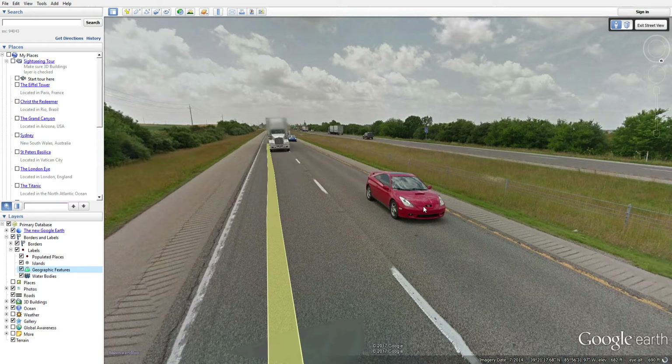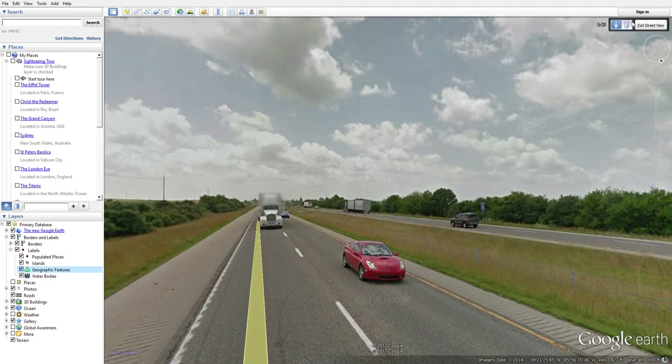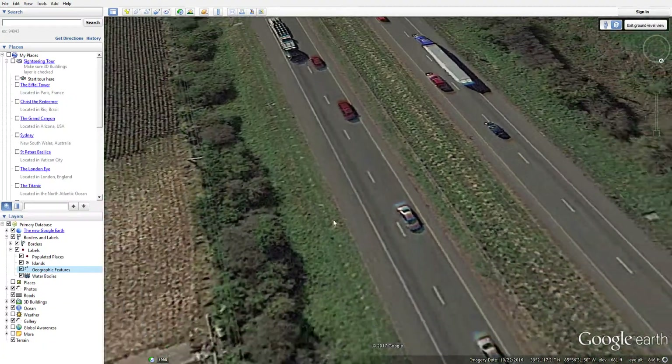We've got a Subaru here, or whatever that is. They're doing a bad job of blurring this out, but I don't know when the heck they make those images.